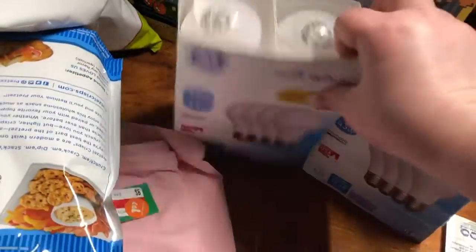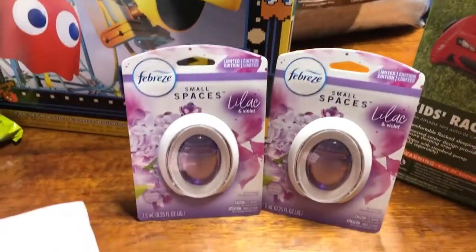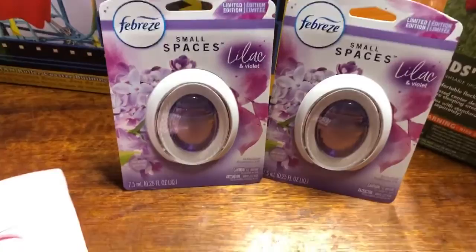We got light bulbs, and then I also got some cute bath bombs. We went ahead and got the lilac and violet ones. These were $2.97 each.